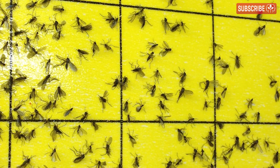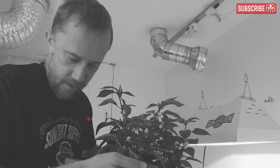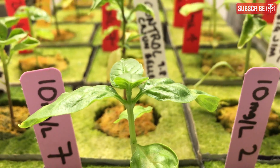Sure, the adult gnats themselves don't do any damage, but they love to fly into your eyes and up your nose and seem to have a sick sense of when you have both hands full and can't swat at them. It's their larvae, hatched from tiny eggs laid by the female adults in moist growing media, that cause all the issues — especially to young plants.